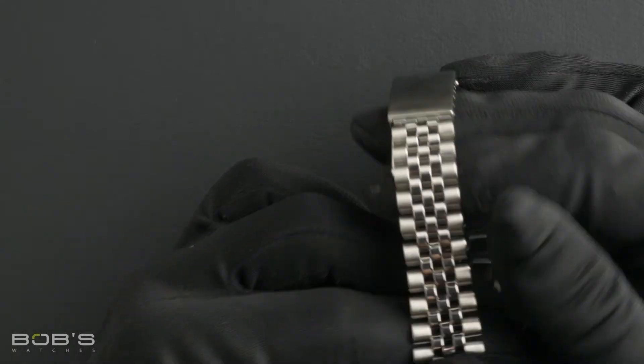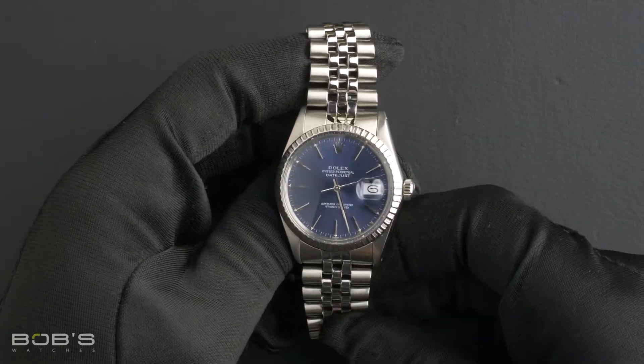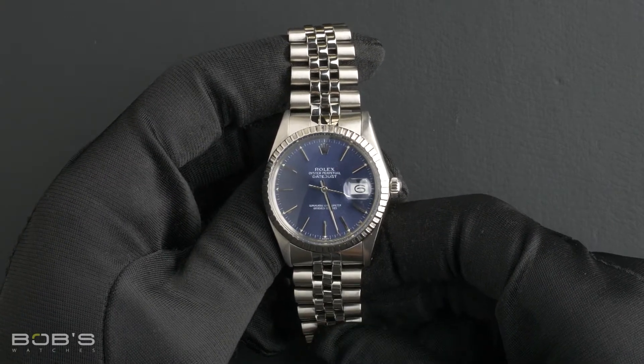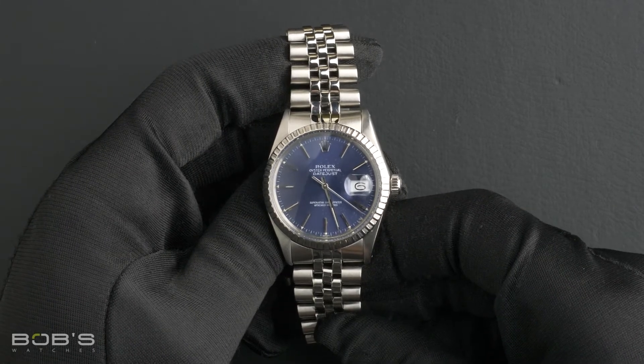The dial is a blue index dial and the case is 36mm stainless steel with an engine-turned bezel, an acrylic crystal, and an automatic 3035 movement.